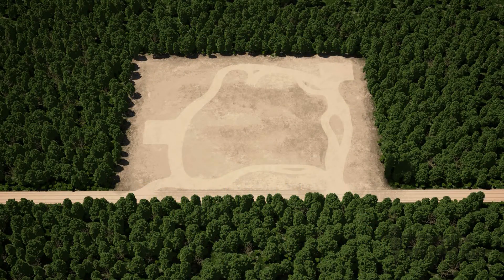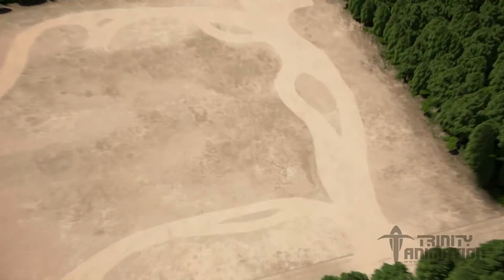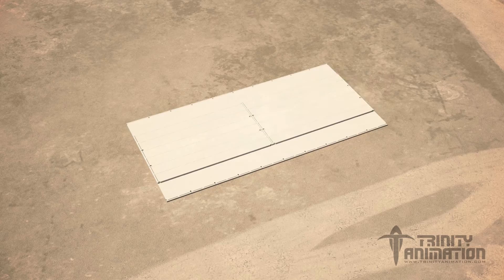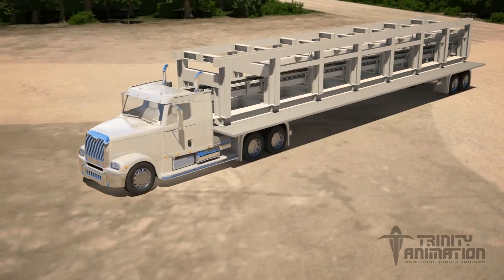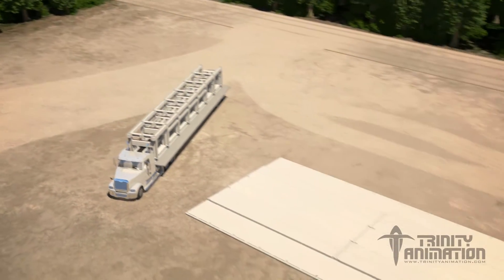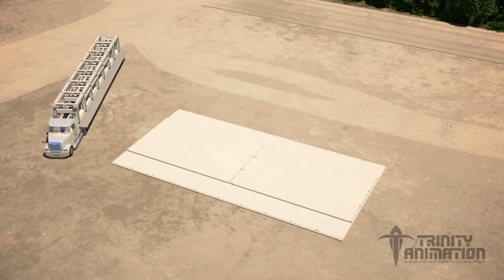Getting Sahara up and running on your site is simple. First, rig matting is laid down on a flat, compacted surface. Then the skid is unfolded on top.